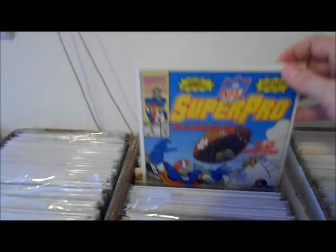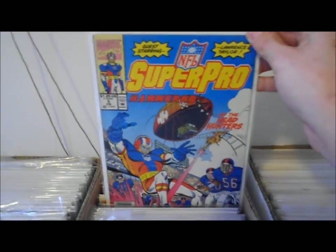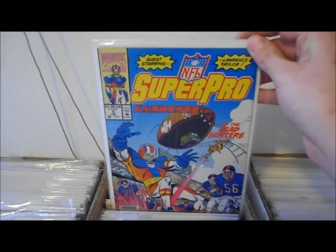Wait, here's a classic — oh my god, NFL Super Pro number five. Now that right there is rare, let me tell you. It's worth thousands of dollars.